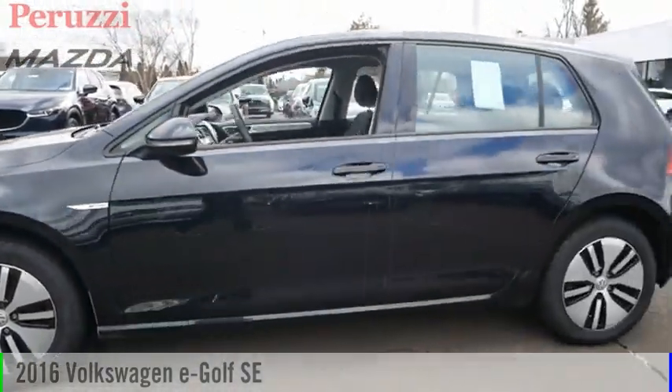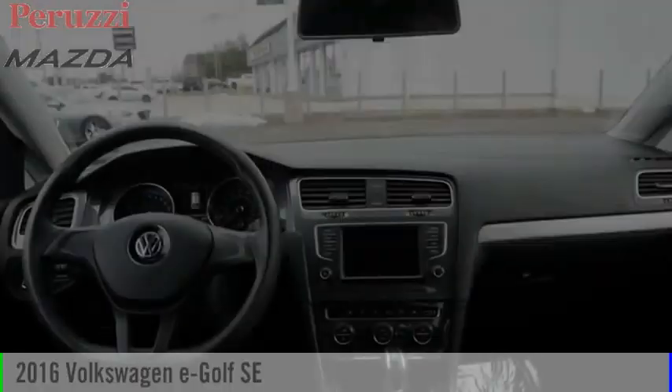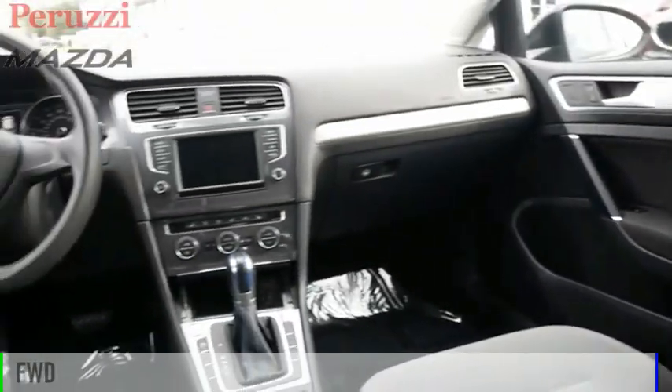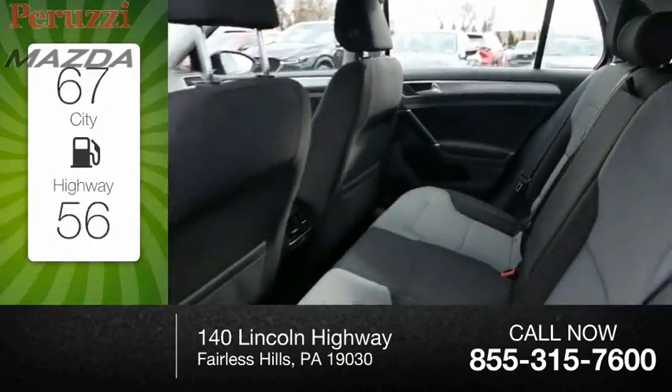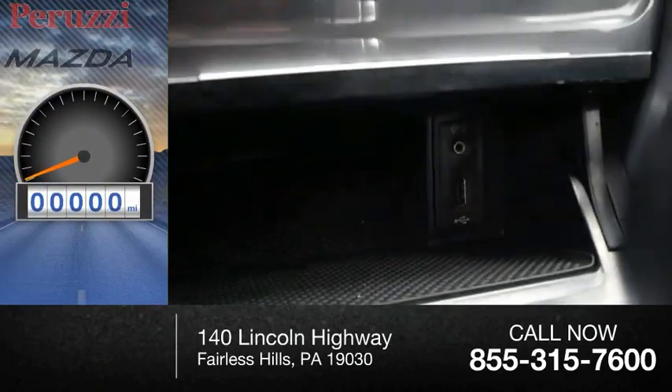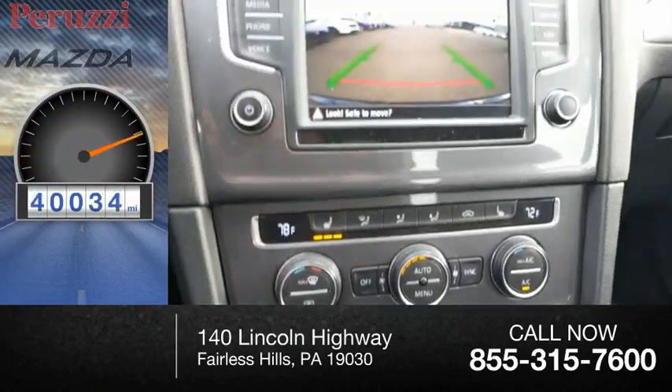Stop by and take a look at the 2016 Volkswagen E-Golf. This vehicle is powered by a front-wheel drive system. Great fuel efficiency saves you money by requiring fewer trips to the gas station. This vehicle has less than 45,000 miles.